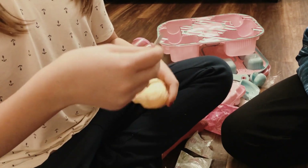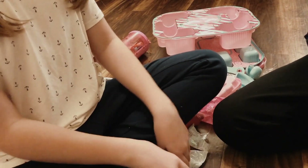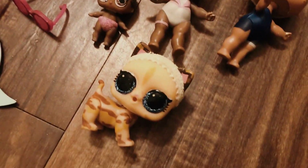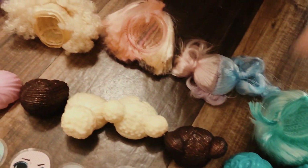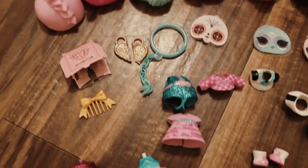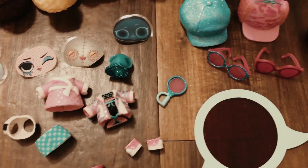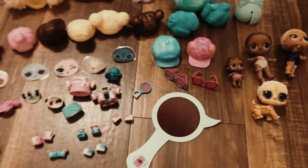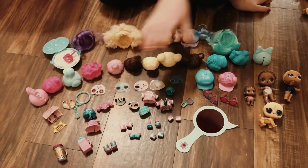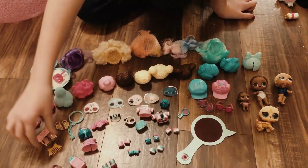So now we've got the next one. Everything that came in my surprise — every single thing. There's a hair stack, and then some hats, and then some face masks, and then some accessories, and then some clothing, and then a little toy for the baby, and then sunglasses, and more hair, and then this little play thing for the dog and the dog that came with it, and clothes, and then some shoes, and then some water bottles.